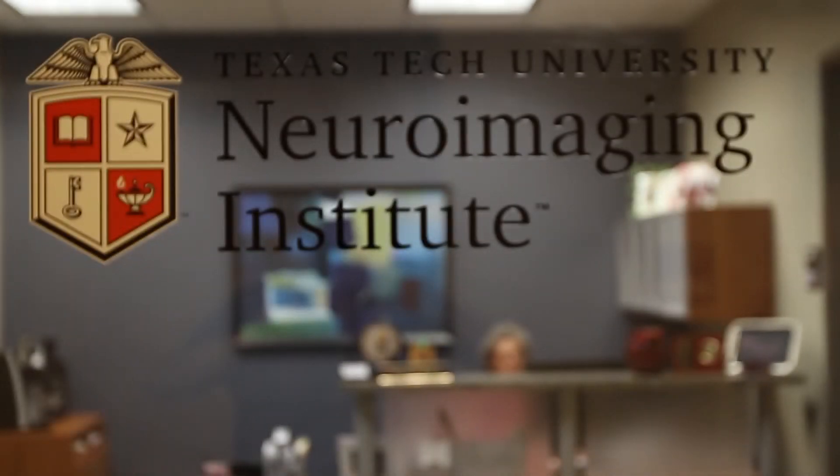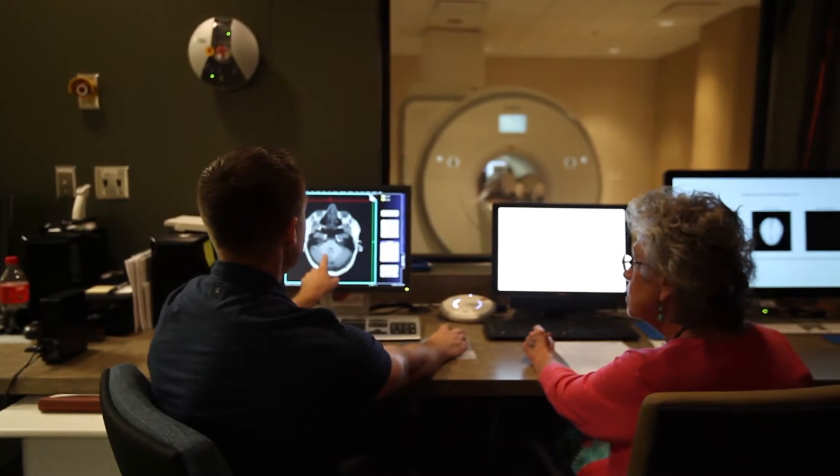The Texas Tech Neuro Imaging Institute is one example of the multidisciplinary initiatives that we have at Texas Tech. We have cluster initiatives that are moving our institution forward, keeping us on the cutting edge as we evolve as a national research university.